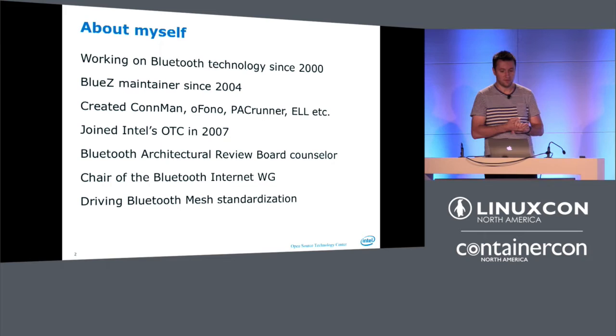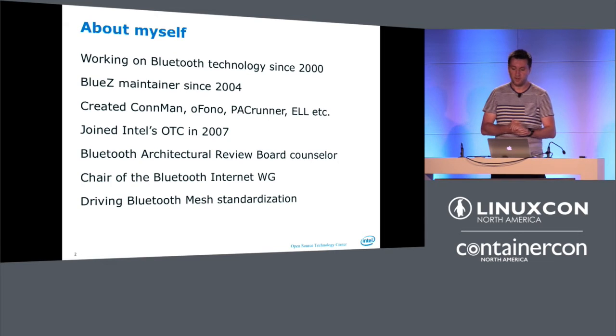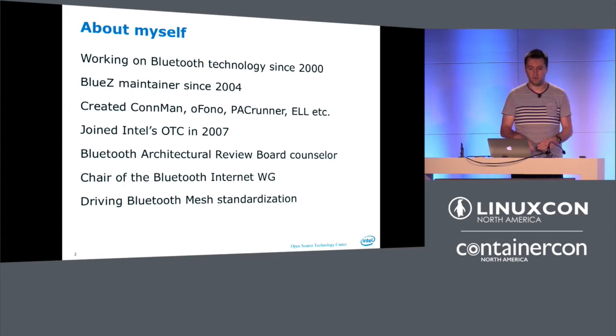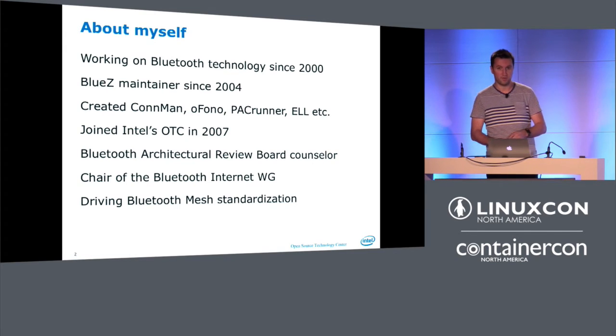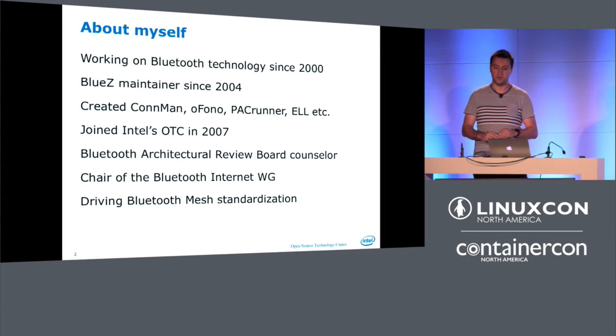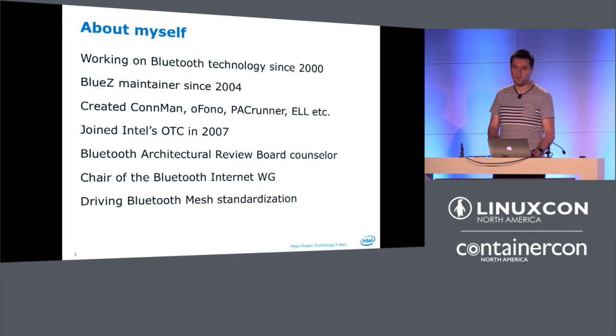My name is Marcel Holtmann. I work for the Intel Open Source Technology Center. I've been working on Bluetooth since about 2000, maintained the Linux Bluetooth stack since 2004. I've done a couple of other projects — a connection manager for Meego and Tizen, a telephony stack, a proxy manager, and an embedded Linux library. I'm with Intel for over nine years, joined in 2007. I do a lot of standards work lately, so this was a fun project to push the boundaries.